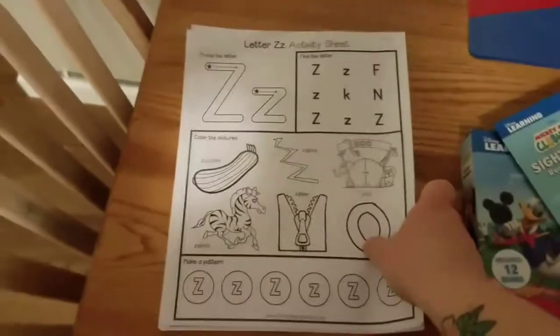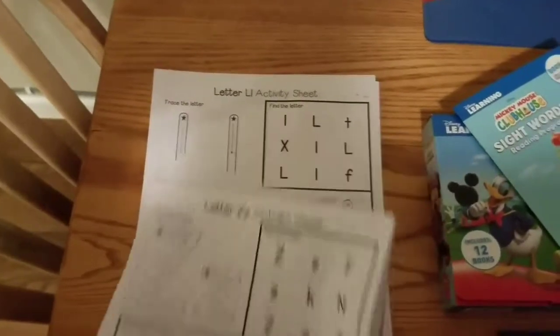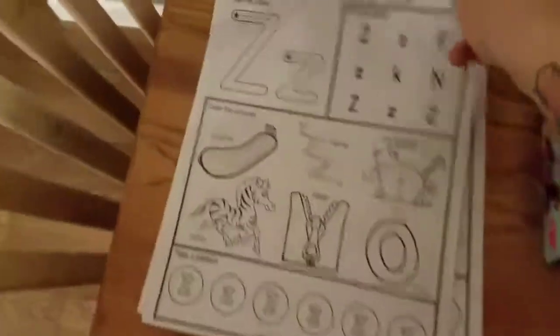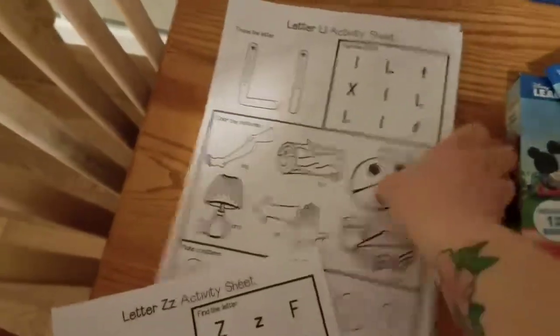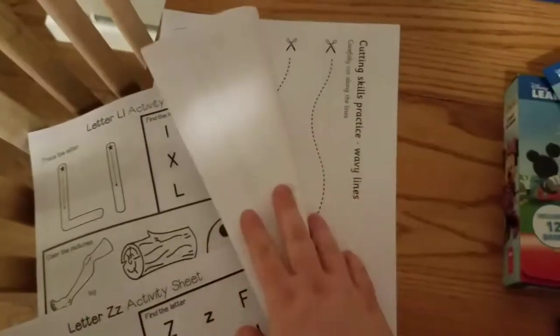Jeffrey's teacher just sent home a bunch of stuff today, which I'm going to show you some of in a separate video. She sent home a bunch of activity sheets for us to do, which is great. I think they're mostly all letters and then some shapes and stuff, and we can cut — so this is really cool.